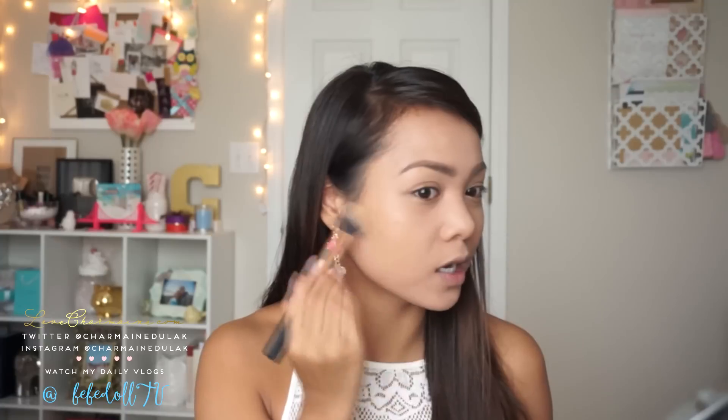I just love how this kind of gives my face that tan glow. I really love how this gives me this natural contouring glow or bronze — it looks so natural.